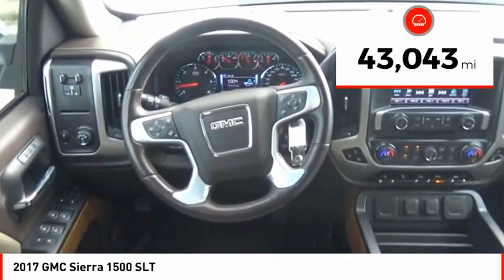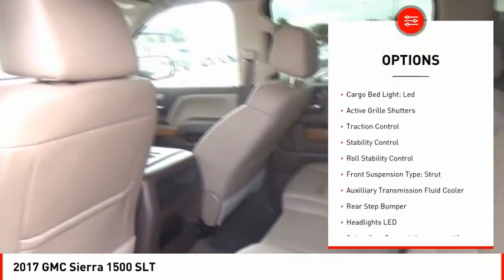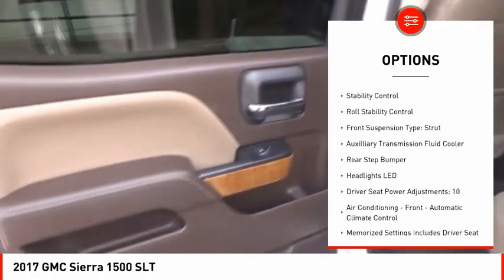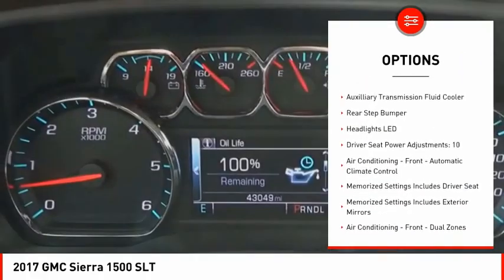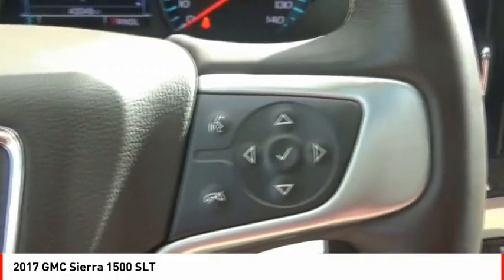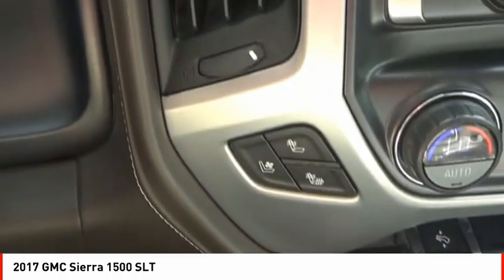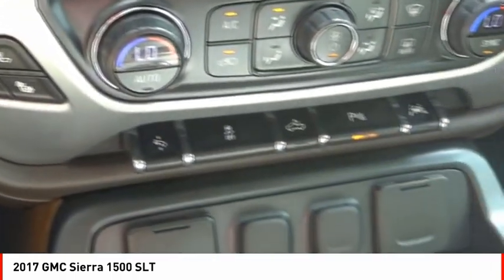This vehicle has less than 45,000 miles. Here are some of this vehicle's great options: power windows with safety reverse, remote engine start, cargo bed light, LED, active grille shutters, traction control, stability control, roll stability control, front suspension type strut, auxiliary transmission fluid cooler, rear step bumper.